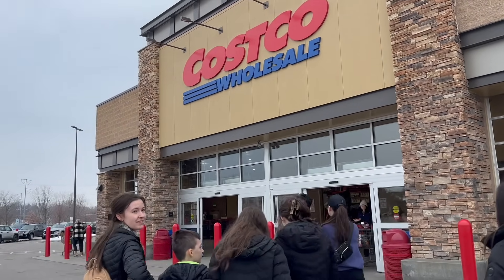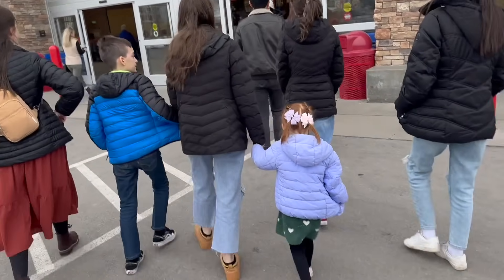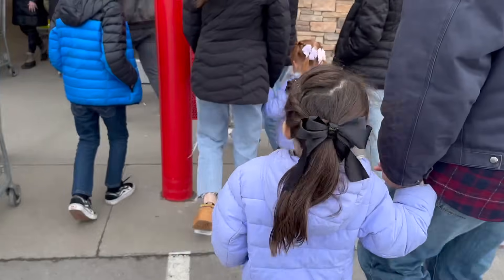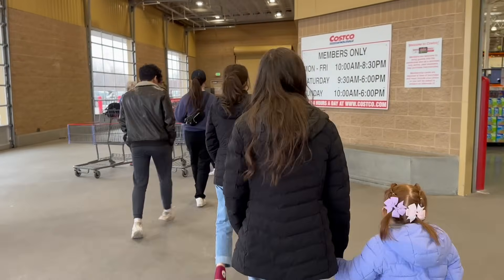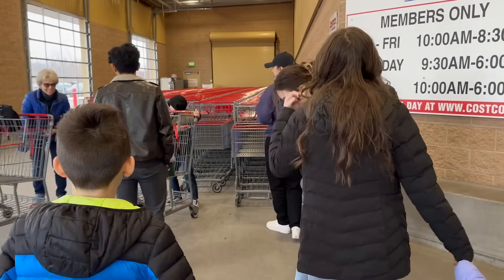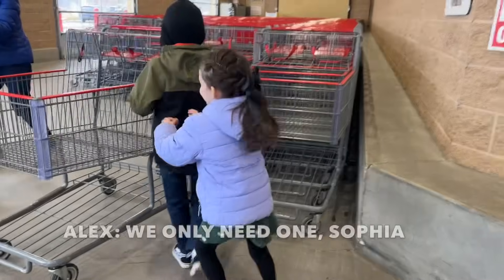Here we go, we're going into Costco. I'm gonna find good stuff. We're supposed to get — I believe it's like, I don't know — some people are getting 10 inches, some people are getting four inches of snow. We'll see what happens in a day and a half. I think we're only going to need one car.